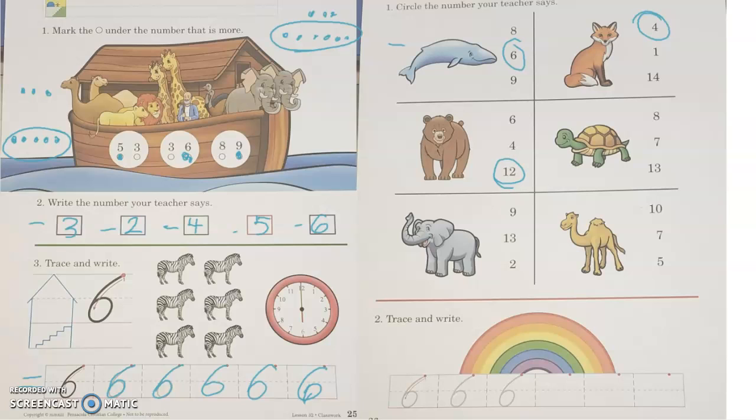Look at the turtle box — circle the number seven. Seven, right in the middle. Good, right here. Circle the number two for the elephant box. Two, right here. Next, look at the camel box — circle the number 10. Ten, right here. Good.